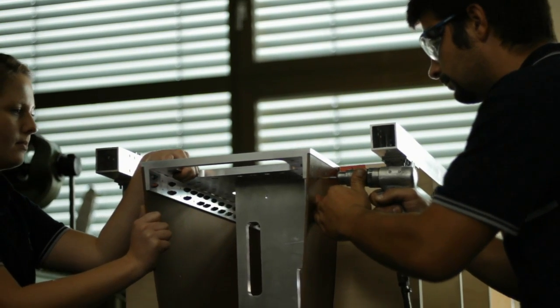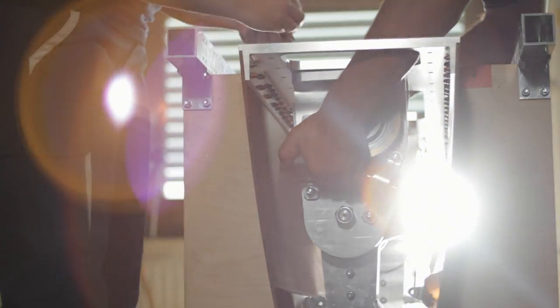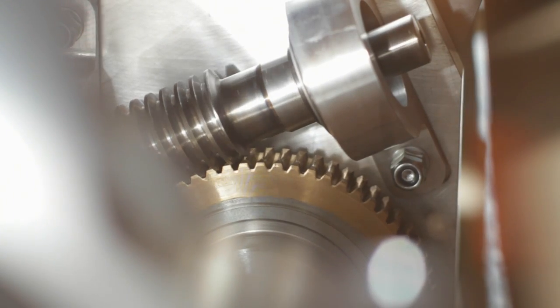The life-size wing model with a morphing leading edge is being assembled at the EADS Kasidian facility in Manching. This is a one-to-one wing section of an Airbus A320 size wing, designed for wind tunnel testing at take-off and landing wind speeds and wing configurations. Consequently, life-size actuators are being installed.